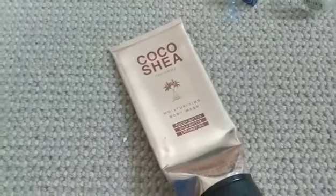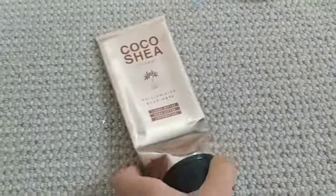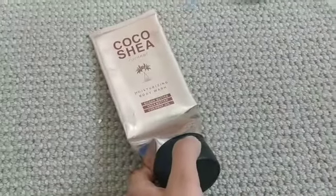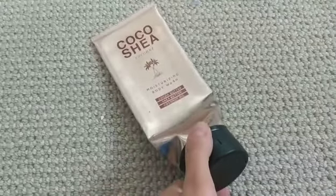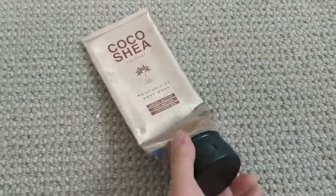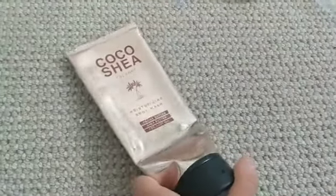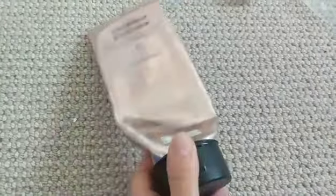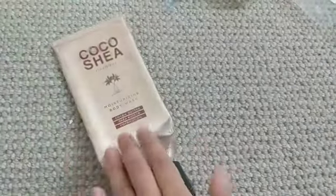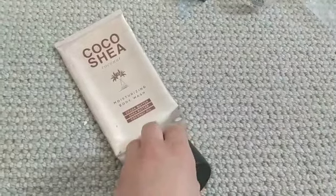Coco Shea Coconut was a delicious scent as well — the moisturizing body wash. My boyfriend also used this one. It's a perfect summery, beachy, moisturizing scent. Sometimes with these you lather up and it's hard to wash off because it doesn't feel like it's coming off — whereas shower gels foam and rinse clean. But either way, it's very good and a little goes a long way. I'll probably repurchase this for the summertime.